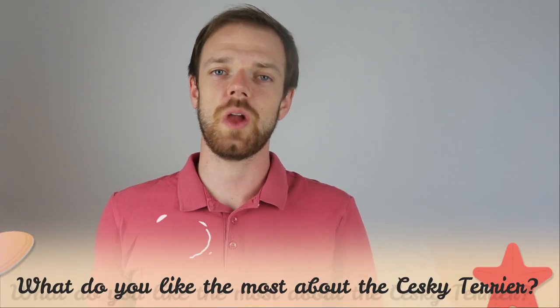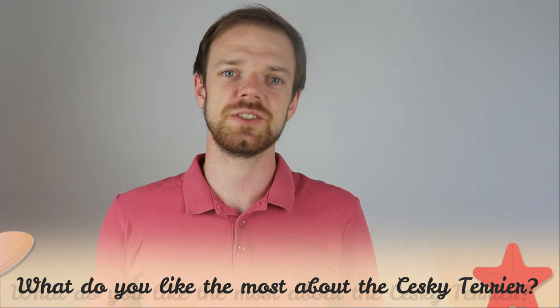Tell me in the comments what you like the most about the Cesky Terrier and what is your experience with this dog breed. If you are new to this channel, consider subscribing, turn the notifications on, and check the links in the description. Thank you for watching, see you in the next video.